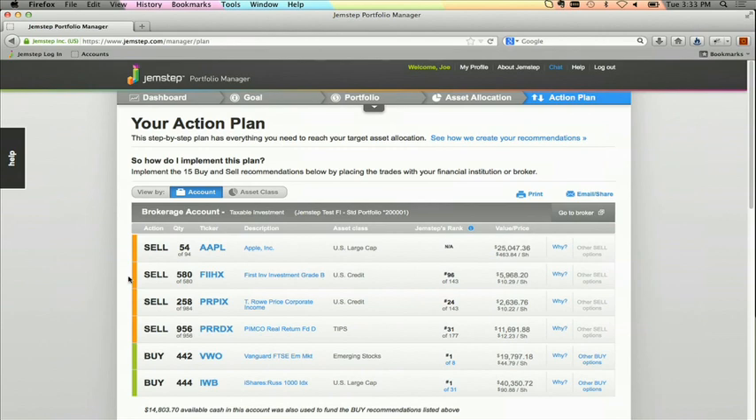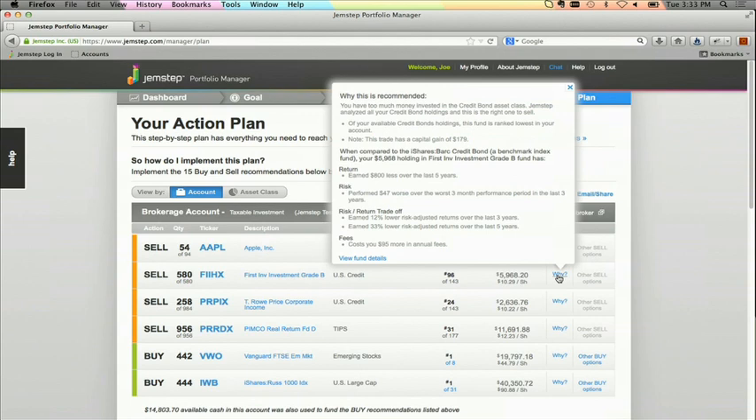We shield Joe from all of this complexity so that all he needs to do to act is simply transact these buys and sells in the ordinary course. But we're not a black box, and if Joe wants, he can dig deeper to understand why these recommendations make sense for him. In this first example, Gemstep tells Joe to sell FIIHX, which is ranked 96 out of 143 by Gemstep's ranking engine in this asset class. Joe clicks on 'Why,' and Gemstep tells him that he's overweight in this type of asset class, and our ranking engine has identified this lowly ranked fund as the best one for Joe to sell.